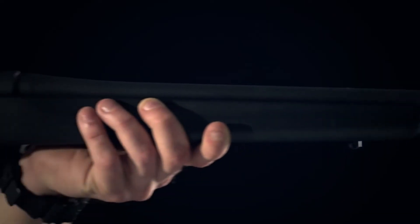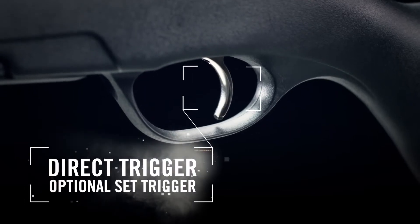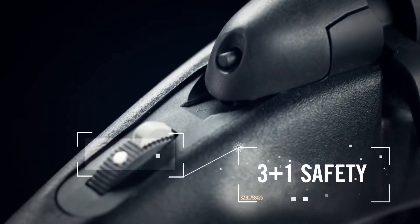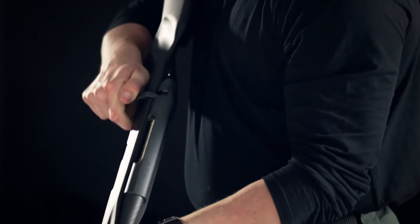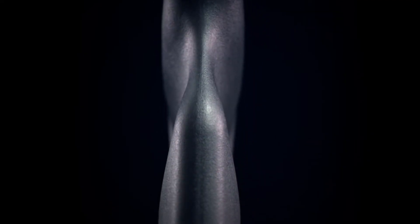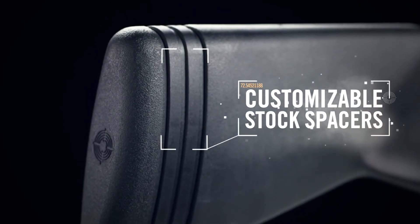The Pro Hunter is Steyr's most popular hunting rifle, and it's easy to see why. This gun is loaded with modern, user-friendly features like an innovative 3-plus-1 position safety that enables you to keep the gun on safe while you cycle around, as well as a tough synthetic stock that not only takes any beating you can throw at it, but also allows you to add or subtract spacers to guarantee the perfect length of pull.